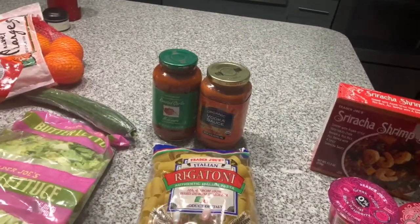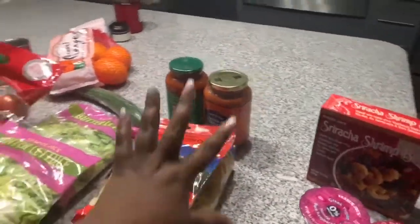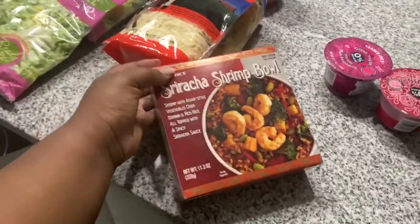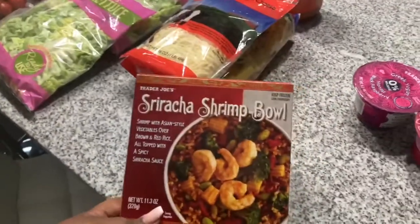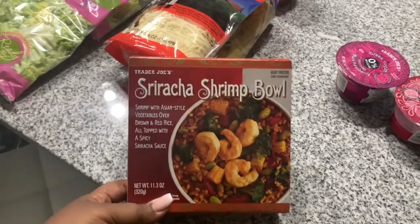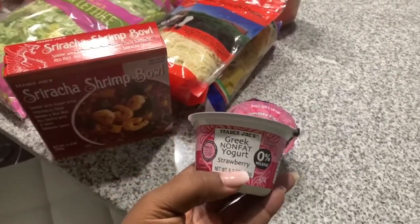I got some organic vodka sauce — I'm going to try and pair these two together and see if it's good; never tried that before. Then I got some mozzarella cheese to go with that — that's tonight's meal. I also got a sriracha shrimp bowl; everything in it sounds good so I want to try this for lunch.